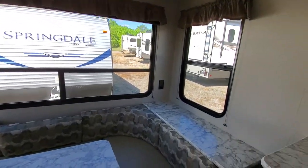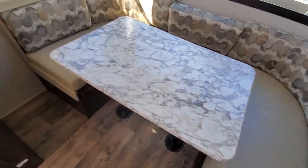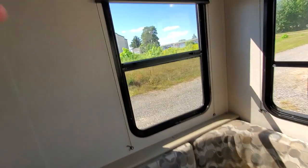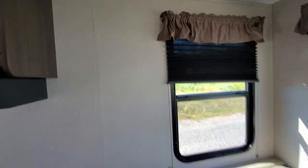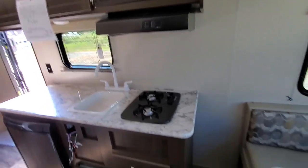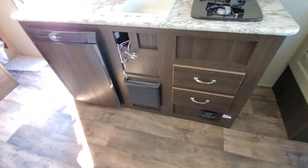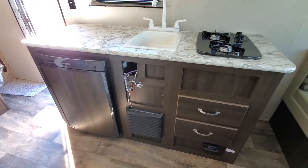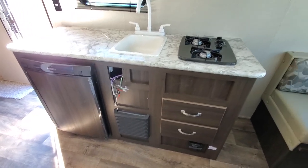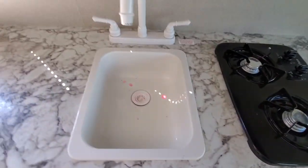Springdale Mini, you got it going on! This will turn into a bed, and you do get nighttime pleated shades. You get a mini fridge, and that black piece on the bottom in the middle is going to be your furnace. Those wires hanging — that is your radio; we take them out for security reasons. Nice double burner stove.